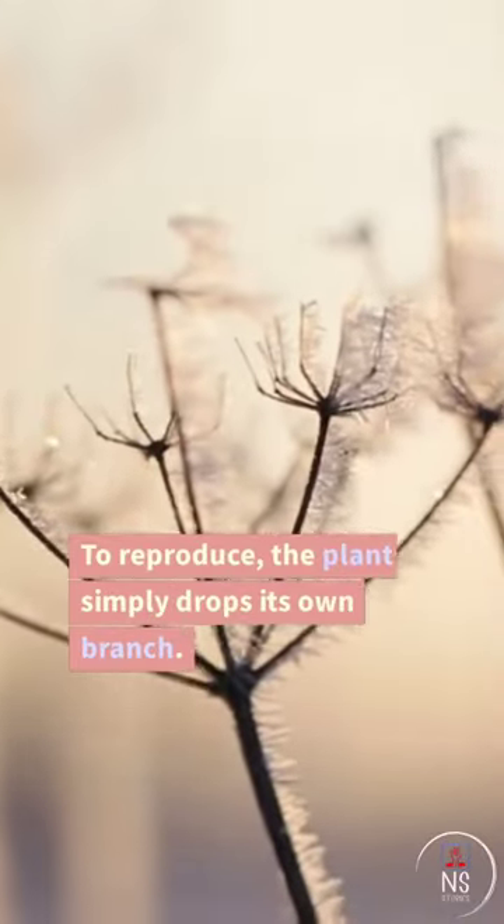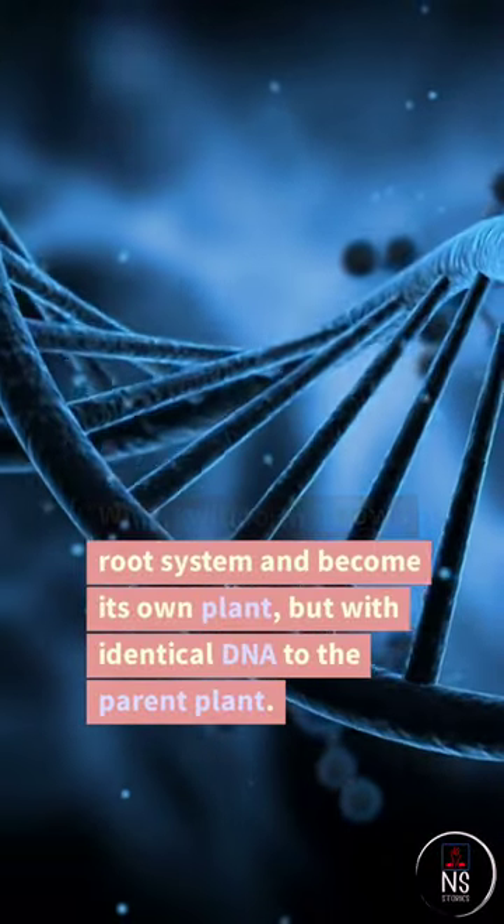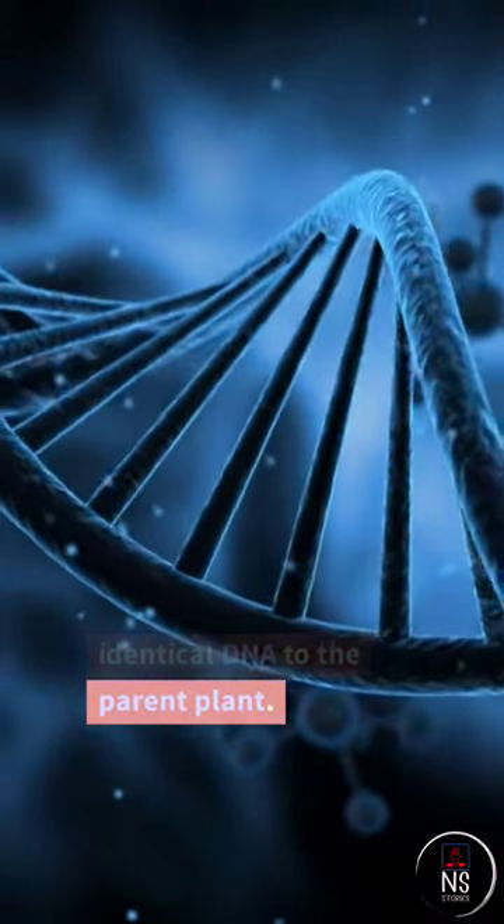To reproduce, the plant simply drops its own branch, which will form its own root system and become its own plant, but with identical DNA to the parent plant.